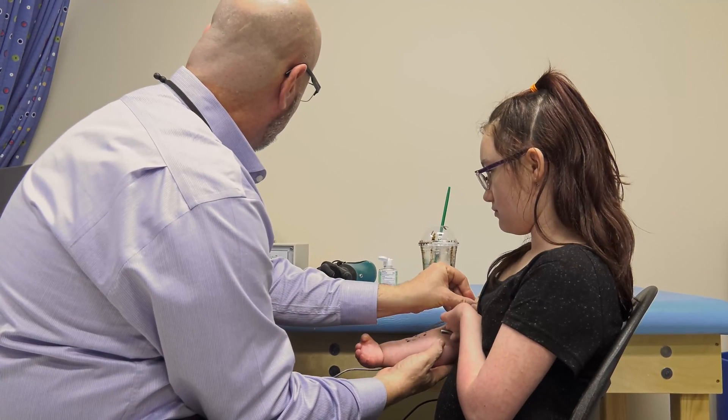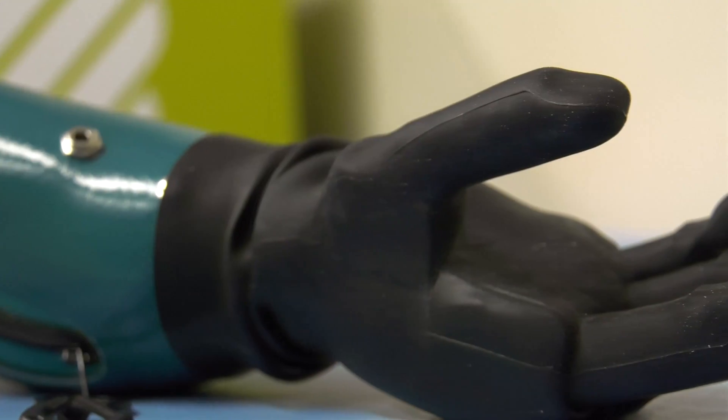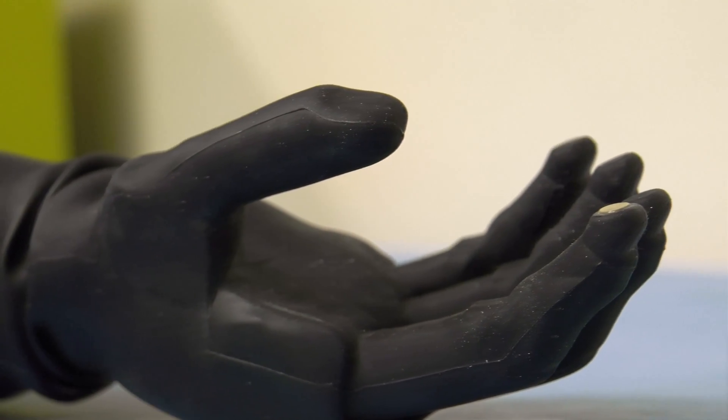I knew that we could do something. I wasn't sure exactly at that point, but the more we talked, the more we decided that the ILM hand was the way to go for her. The company that produces this hand is called Touch Bionics.